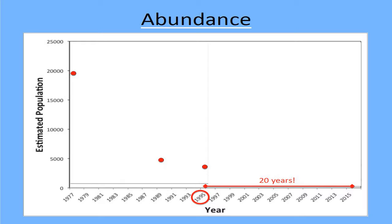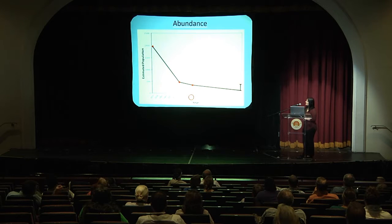The most recent survey was conducted in 1995 — 21 years ago. The current estimates are anecdotal: 1,500 to 4,000 individuals, which is what's listed on the IUCN red list, but that is anecdotal. It has been 21 years since there's been an official survey. So you can see a drastic decline, and here are the anecdotal estimates.